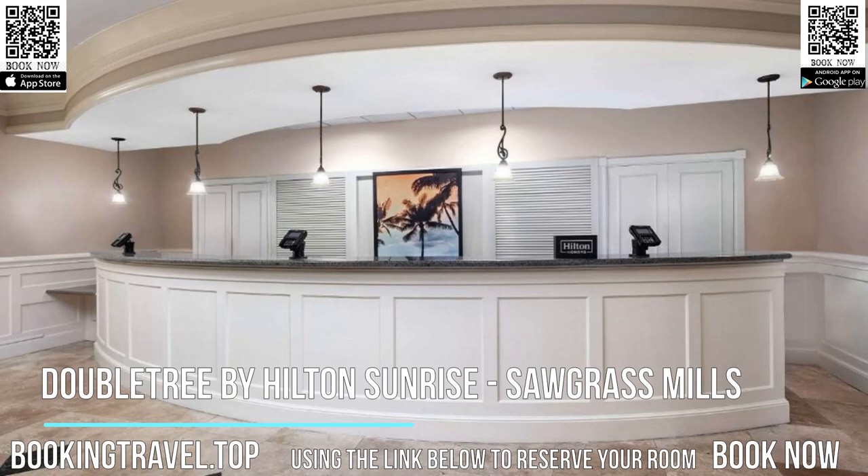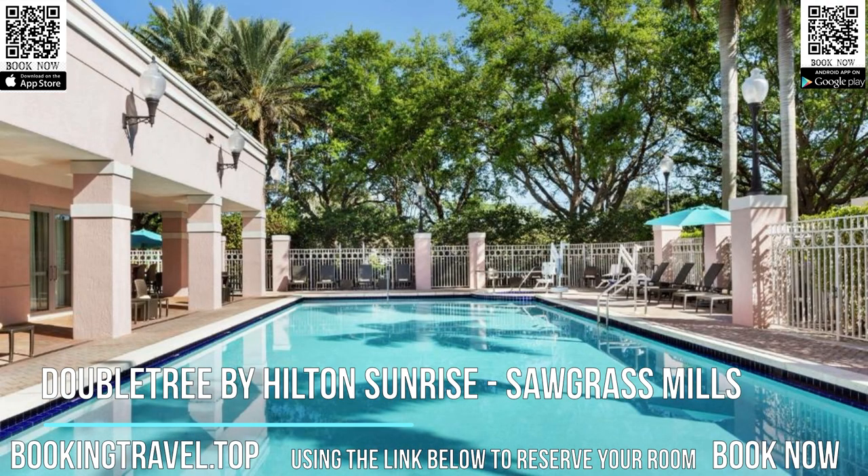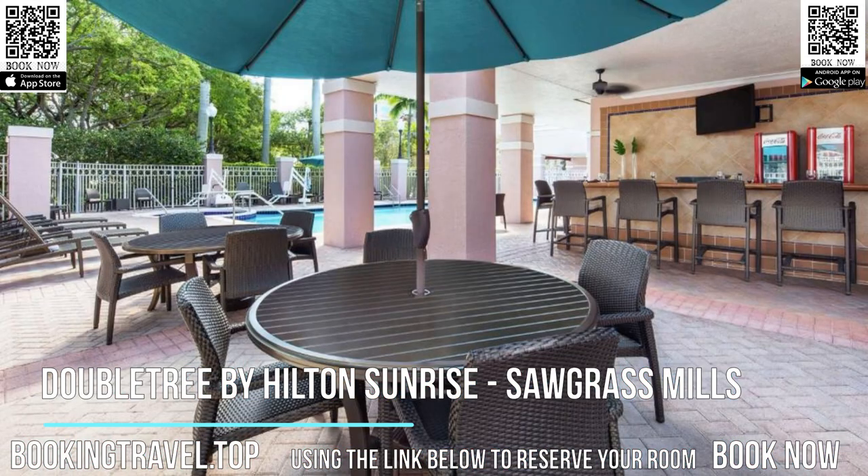A microwave, small refrigerator, and flat-screen TV are standard in all rooms at the Doubletree by Hilton Sunrise Sawgrass Mills. A work desk and seating area are also included. Suites offer a private bedroom and sofa bed.